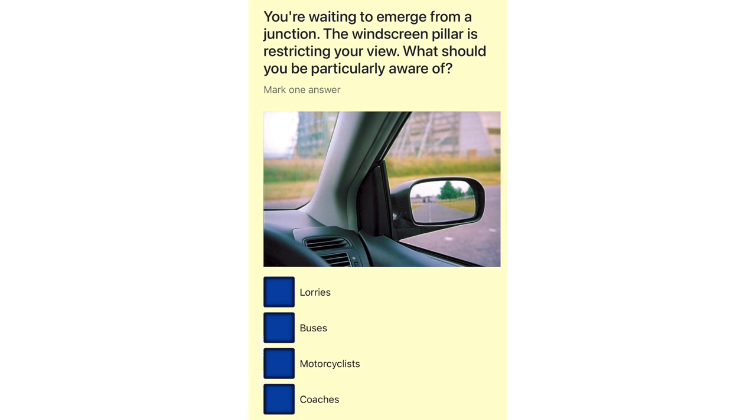You're waiting to emerge from a junction. The windscreen pillar is restricting your view. What should you be particularly aware of? Lorries. Buses. Motorcyclists. Coaches.